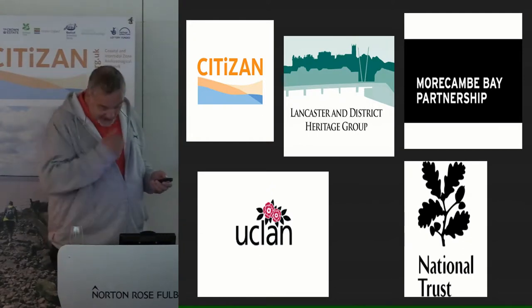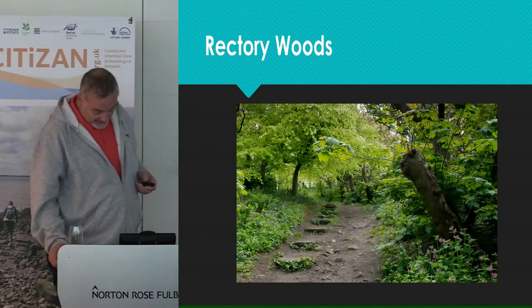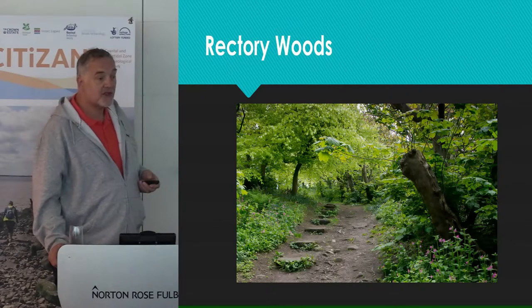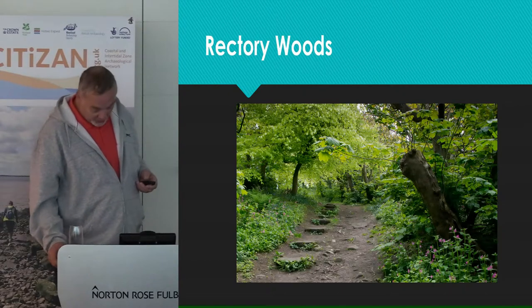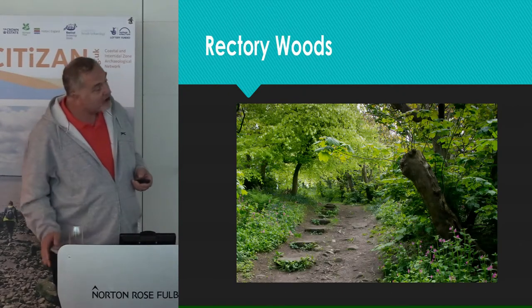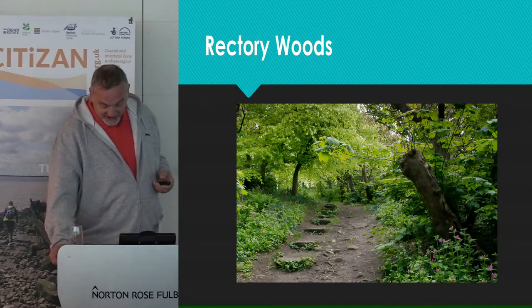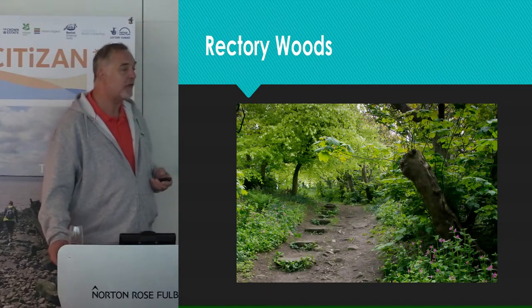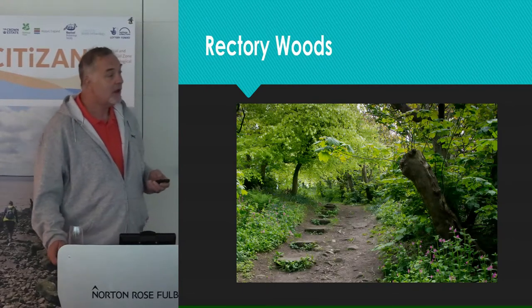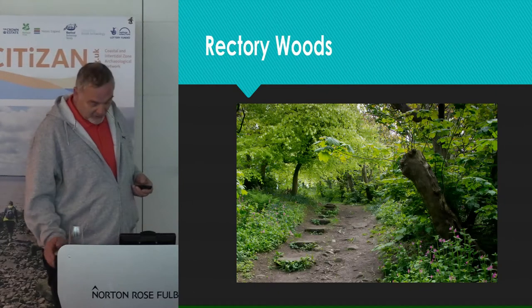In October 2016, several members of our group LDHG were, among other volunteers, given the opportunity to carry out a walkover condition survey of a National Trust coastal property called Rectory Woods. Originally, Rectory Woods was the gardens of the local rectory, but later became virtually a pleasure garden and was redesigned in about 1753 by James Fenton, who planted lots of fruit trees and other terracing.